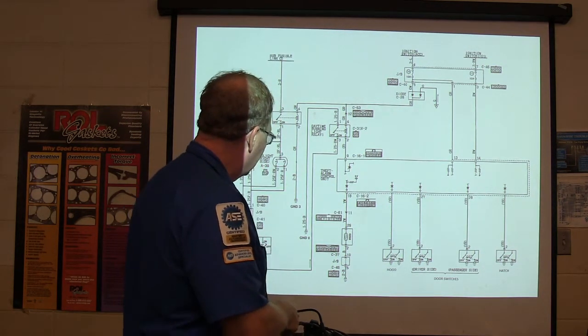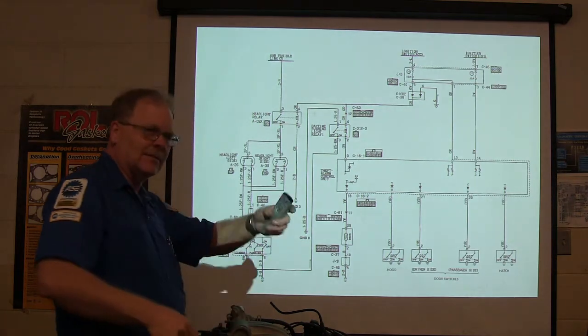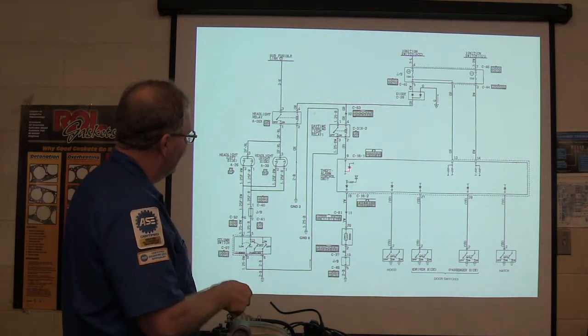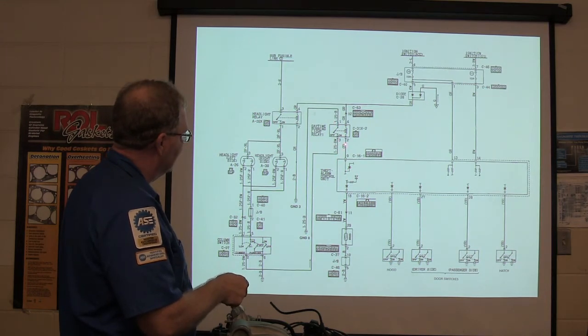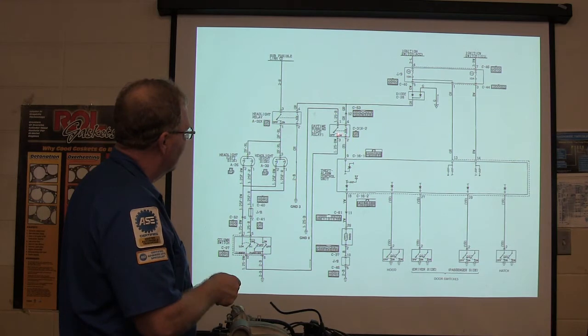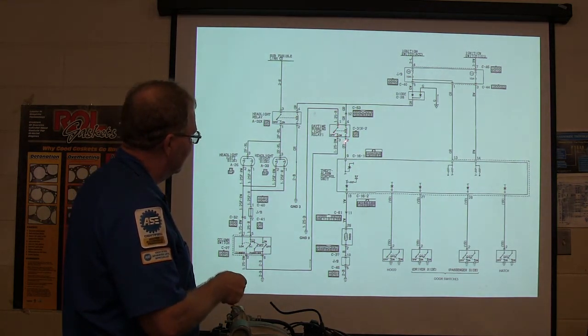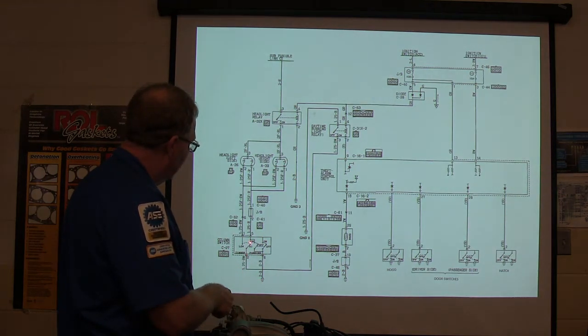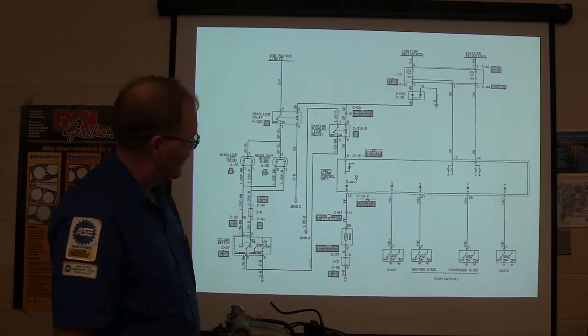The headlight isn't going to come on until you turn on the column switch. That sends the ground up there. If the theft alarm decides it wants to light off, it can blow the horn too. What it does is it turns that relay on — click, click, click — and that provides a ground through that one. That's how that basically worked.